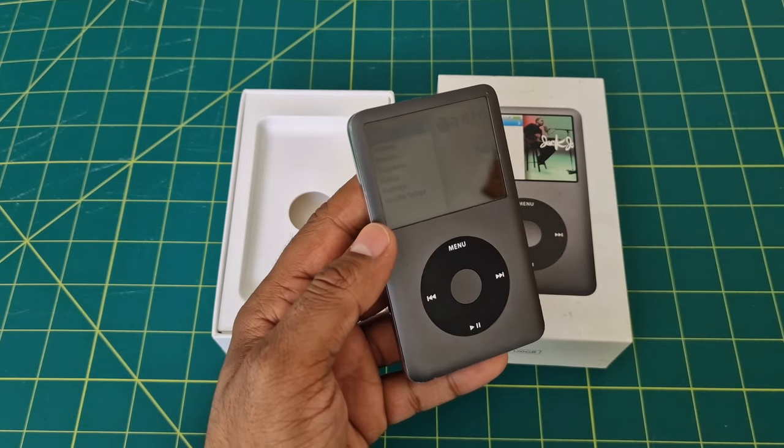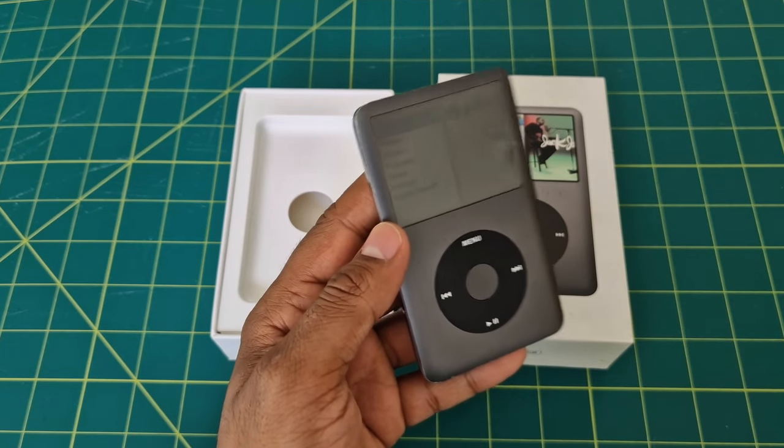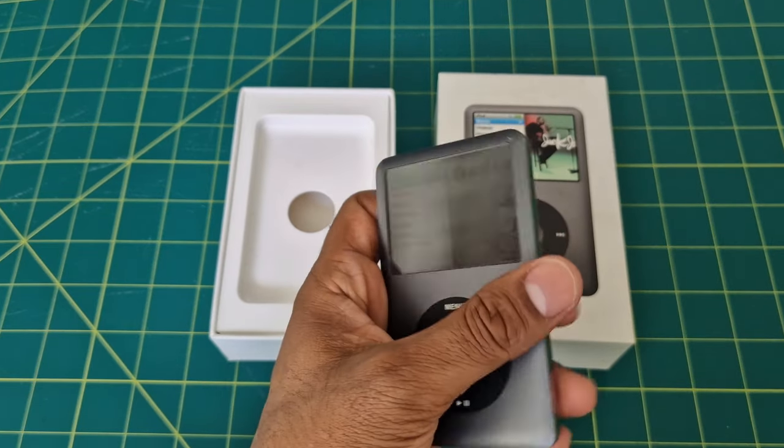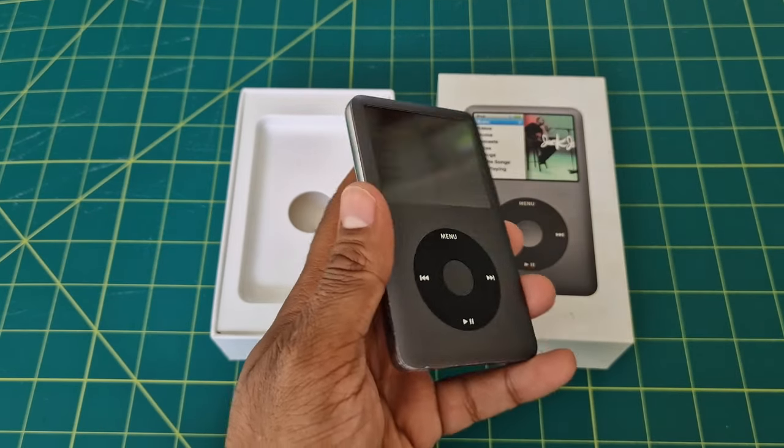There was a whole world of iPod Classic accessories and hacks out there. You could find custom cases, replacement batteries, and even mods to enhance the device's capabilities.